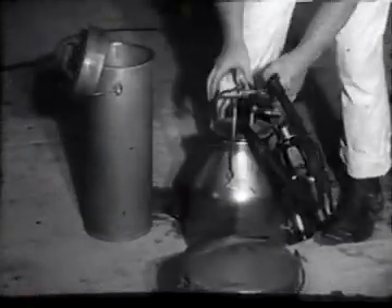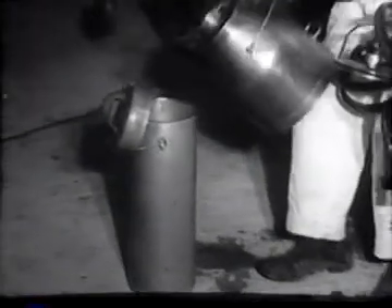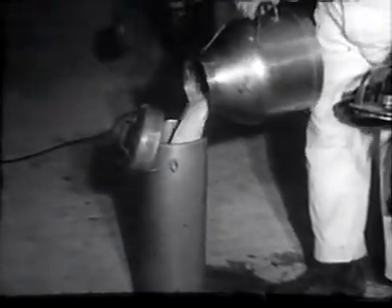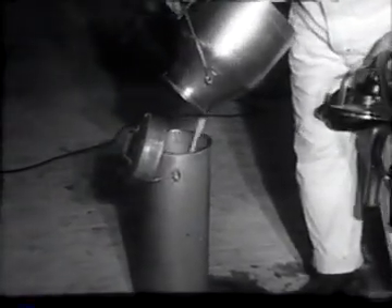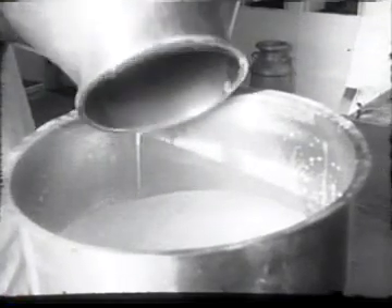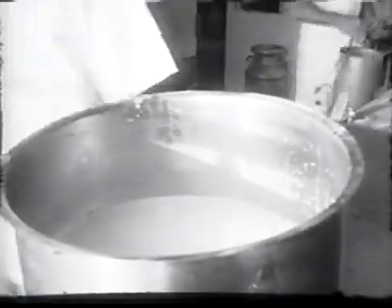Even so, the dairy provides employment for nearly 30 families who supervise every step from pasture to home. To preserve all its health-giving properties, the milk is quickly poured into the cooler. Their job done for the moment, the herd returns to rich Wisconsin pasture land.